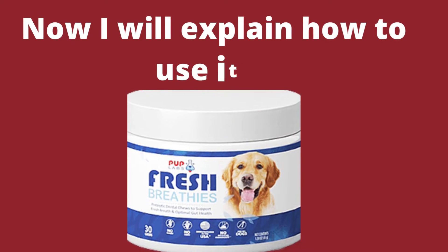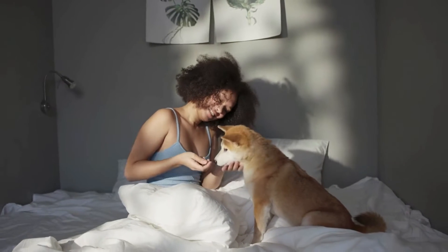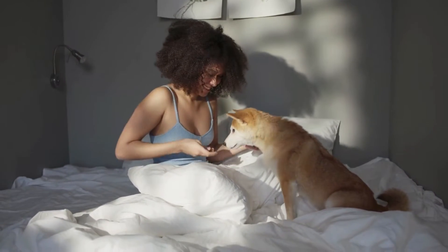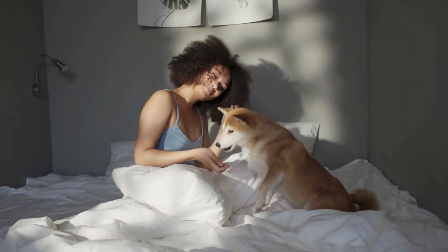Now I will explain how to use it. For dogs under 50 pounds, give one soft chew daily. Over 50 pounds, give two chews daily. The rule of thumb is one chew for every 50 pounds of body weight.